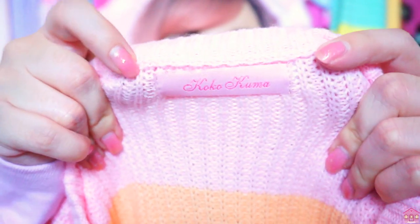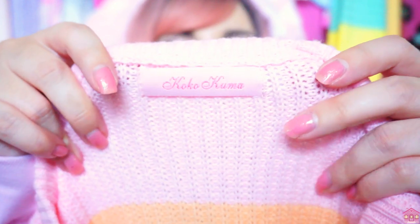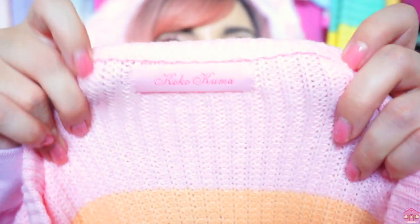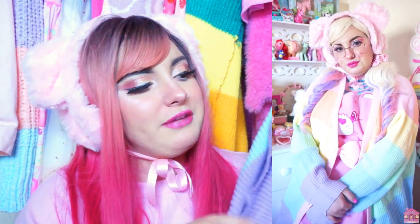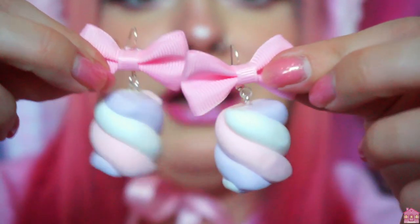The tag on the inside says Koko Kuma — the details on this cardigan are just incredible and I am obsessed. I just want to let you know that I will be inserting a clip to show the cardigan in all its glory, because I'm working with very limited space here and can't really show the full thing.